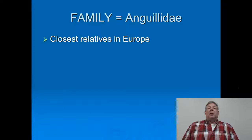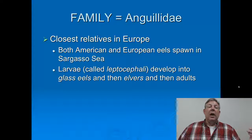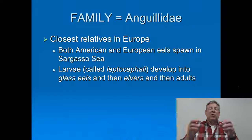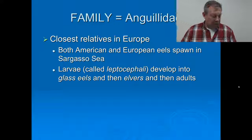Their closest relatives are European eels that also spawn in the Sargasso Sea. For all these groups, once they spawn the adults die, and then the eggs hatch into leptocephali, which are shaped like a willow tree leaf. They're transparent and they can't swim — they just drift along with the current, with no protection other than being transparent. Then they metamorphosize into what are known as glass eels, which are a little more pigmented and can swim a bit better, and then into elvers, the juvenile form that's pigmented and can swim. Those elvers will then get into the river and develop into adults.